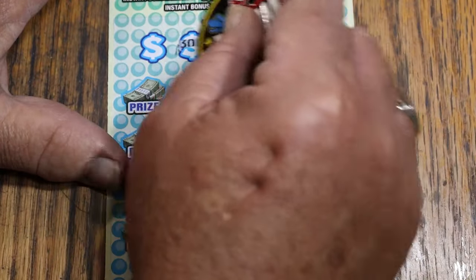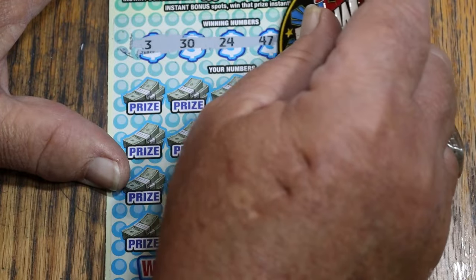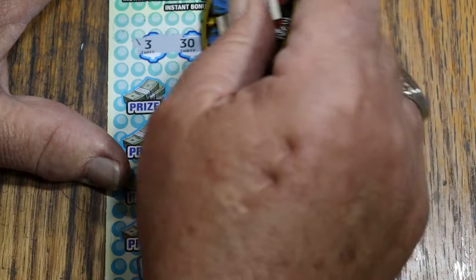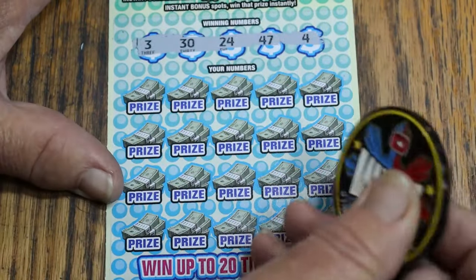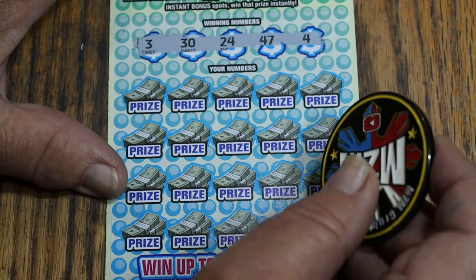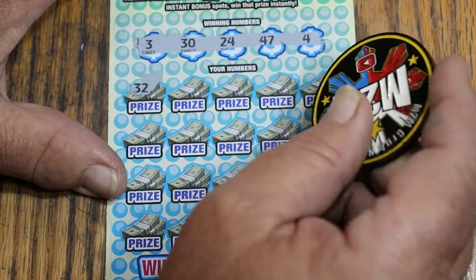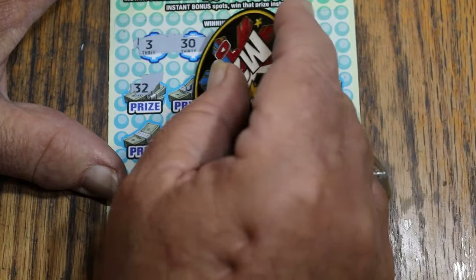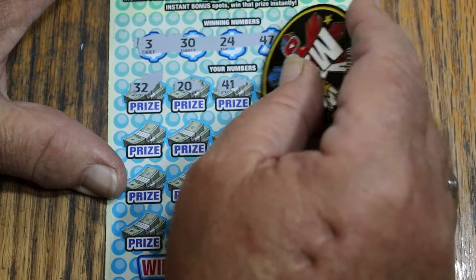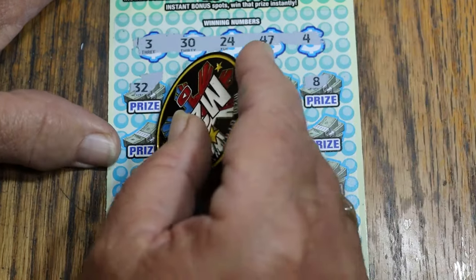Alright, scratches reasonably well. I'm not fond of the light gray background with the dark gray numbers — sometimes it makes it hard to see what's what. So we've got 3, 30, 24, 47, and 4. Here we go. Random's 32, 20, 41. This is a risky session by the way, but at least I don't have much into it. 33, and LV's 8.